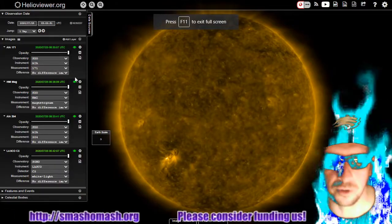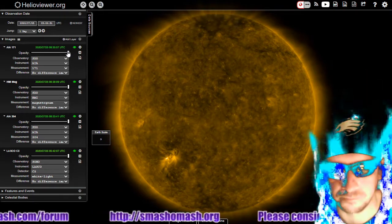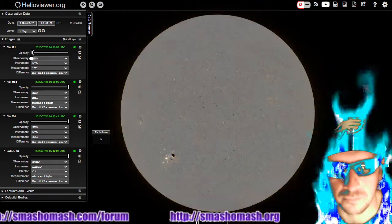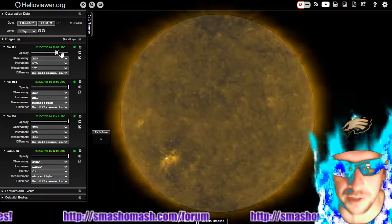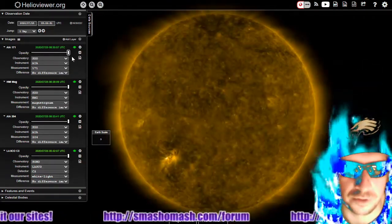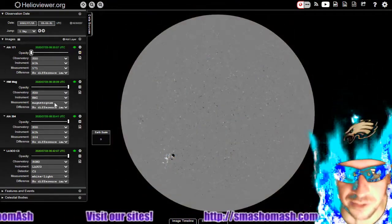Let's look at some more images here. I just wanted to show you something for perspective real quick. Here's the magnetic field, and we don't see any trailing umbra, so that's still just an alpha-class sunspot. It didn't degrade a whole lot. I think it shrunk a little bit since yesterday.